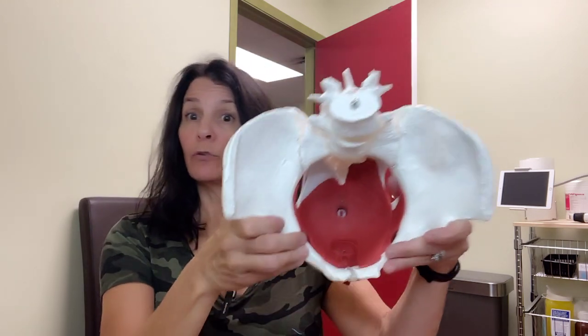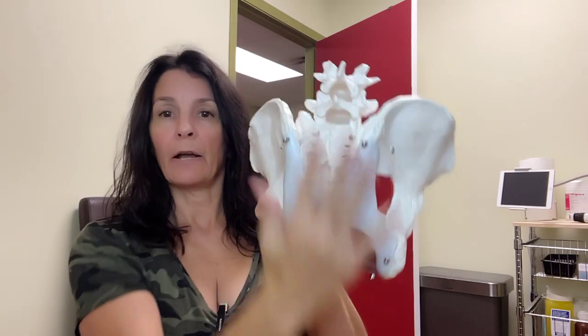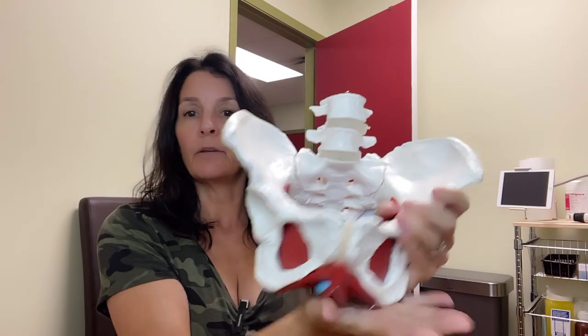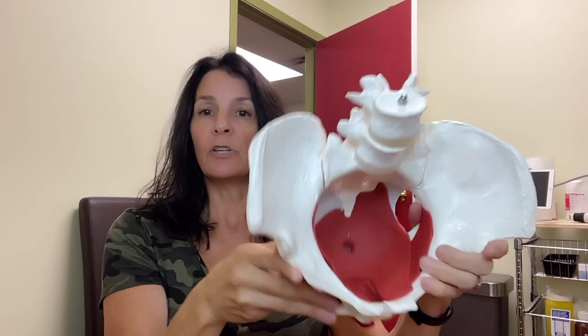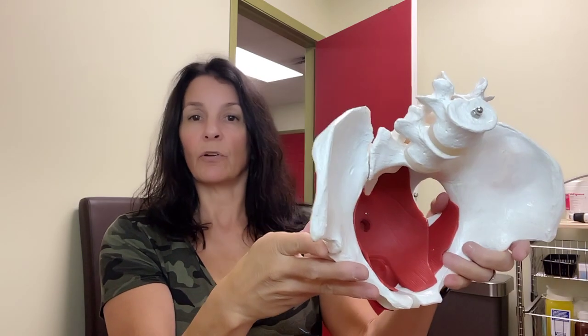Pelvic floor physiotherapists are registered physiotherapists that do extra training to learn how to treat, address, and assess the pelvic floor. The pelvic floor is here — this is the front of your spine, this is the back of the spine, and these are your two sit bones. All the red area in there is really your pelvic floor, living between your pubic bone and your tailbone, and side to side between the two sit bones.